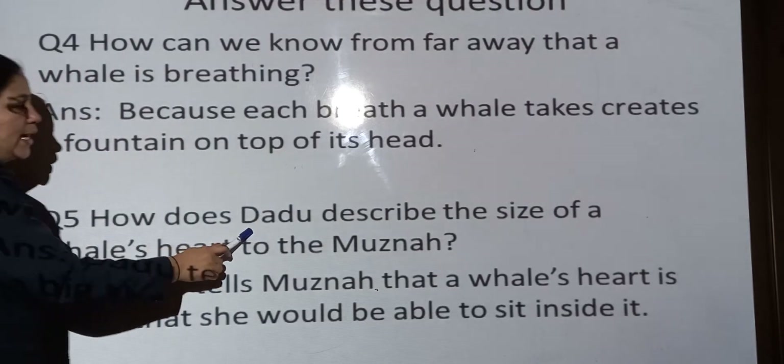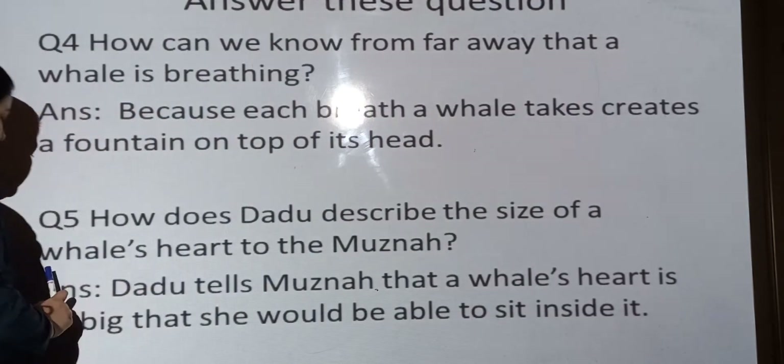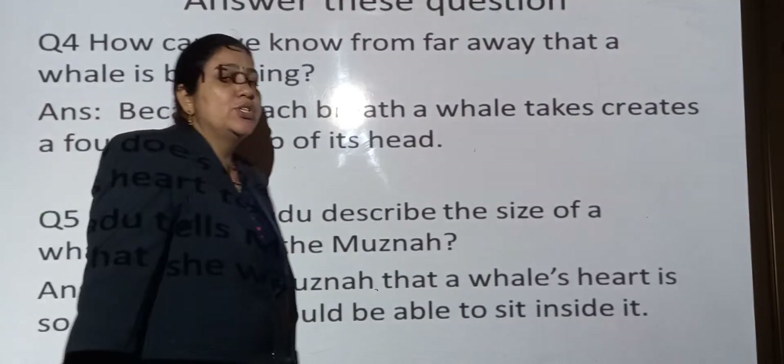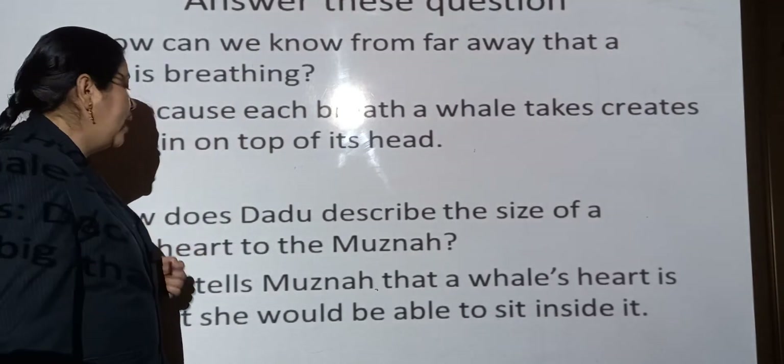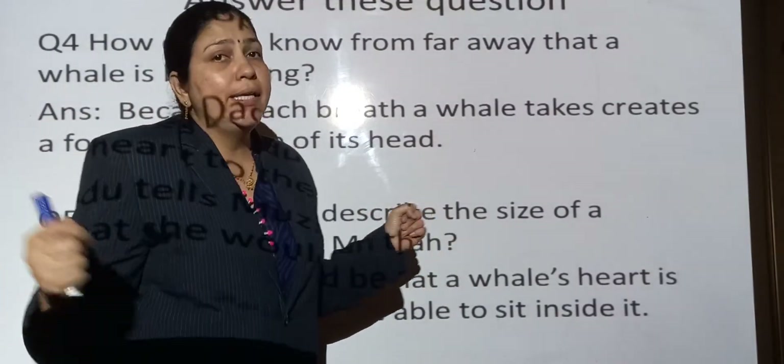Question number 5: How does Dadu describe the size of a whale's heart to Muzna? How does Dadu explain to Muzna how big the whale's heart is?